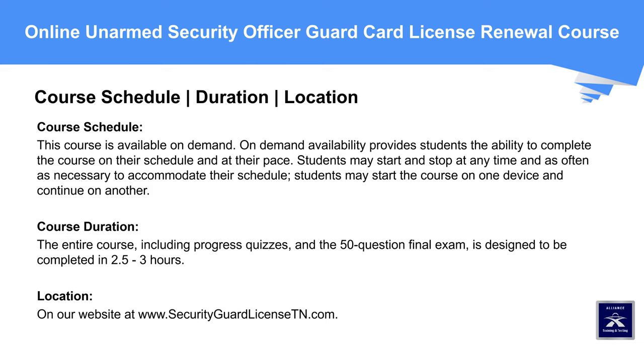Course Schedule, Duration, and Location: This course is available on demand. On-demand availability provides students the ability to complete the course on their own schedule and at their own pace. Students may start and stop at any time and as often as necessary to accommodate their schedule, and may start the course on one device and continue on another. Course Duration: The entire course, including progress quizzes and the 50-question final exam, is designed to be completed in 2.5 to 3 hours. Location: on our website at www.securityguardlicensetn.com.